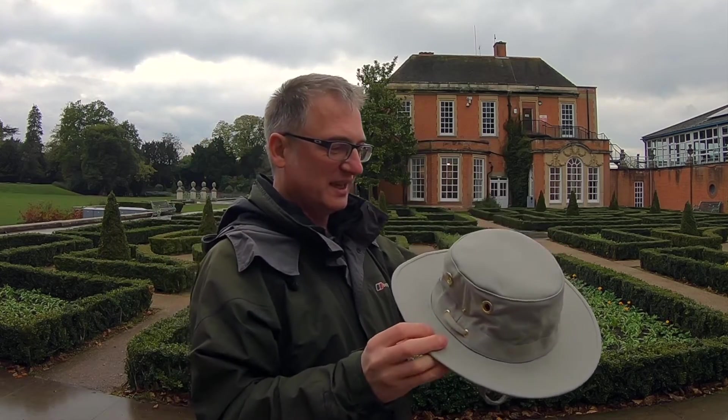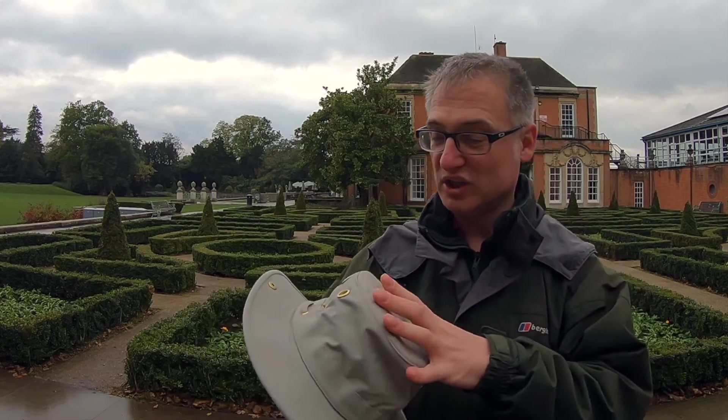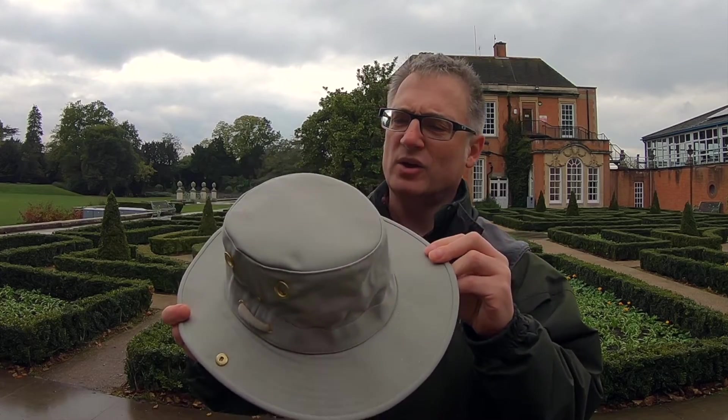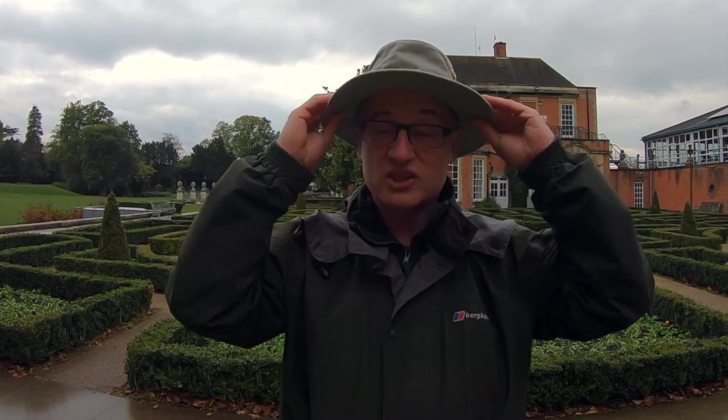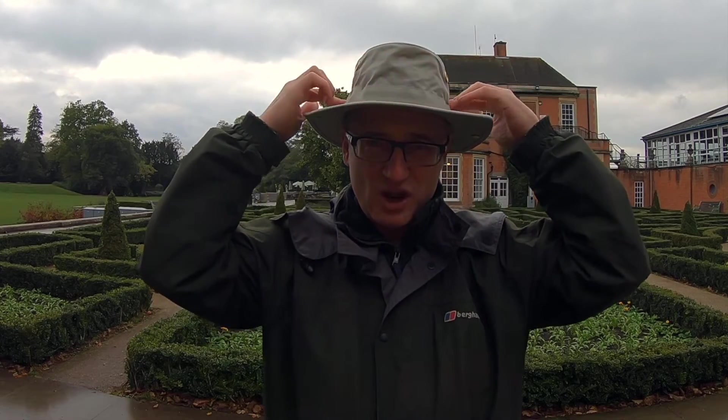It looks a completely different colour — it's the same colour, but I think my original one had just got a bit sun bleached. It's just as comfortable, if not better in fact. It doesn't flop down like this — it's all nicely sorted around the edge there. There's no rips or anything.